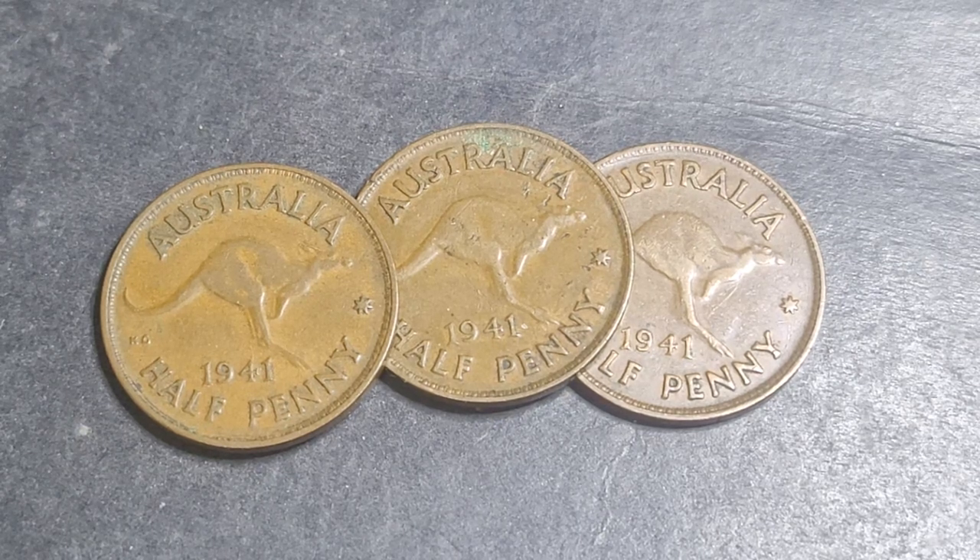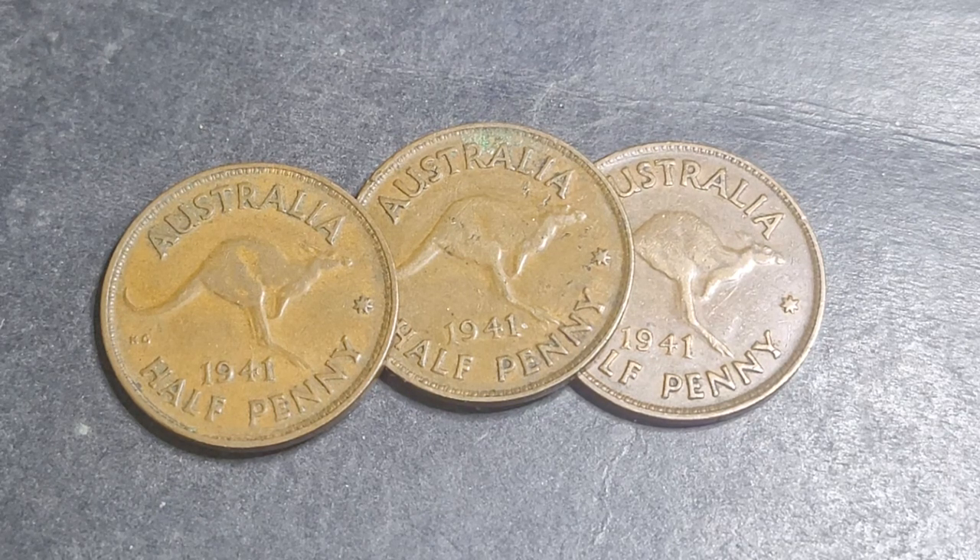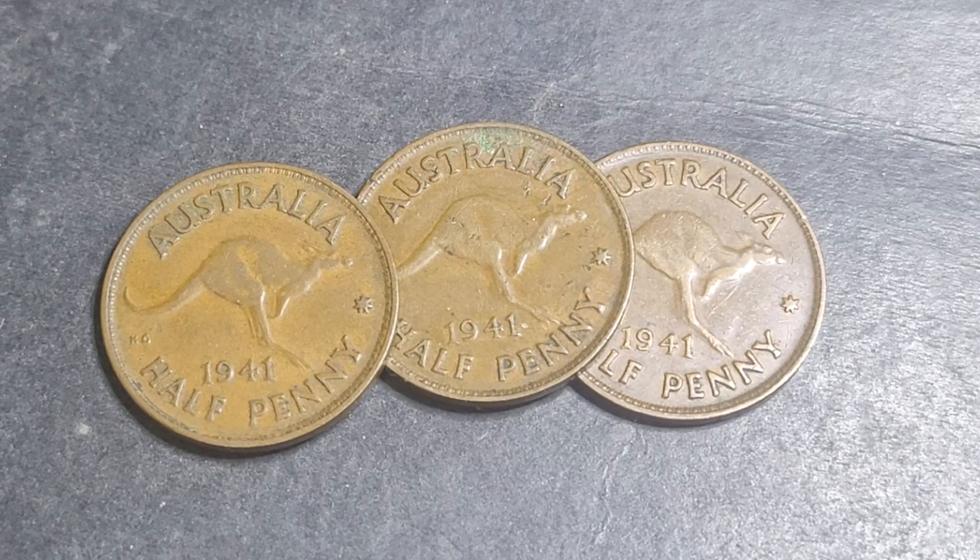Today I just have the three 1941 half pennies because I'm doing a half penny series. If you're bored just click off; if not, write a comment and let me know what half pennies you have.